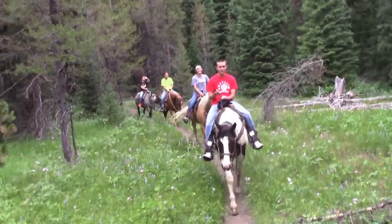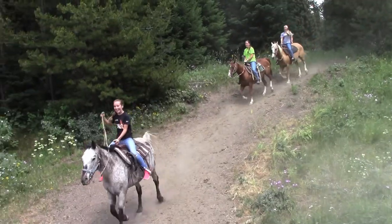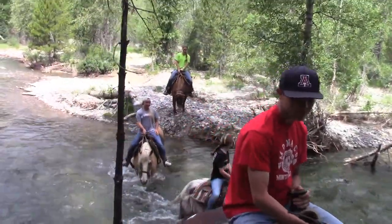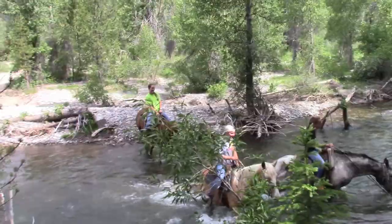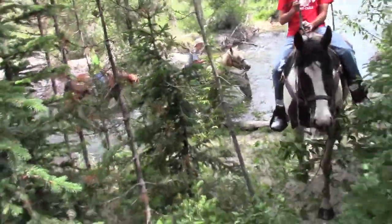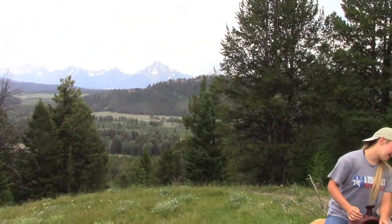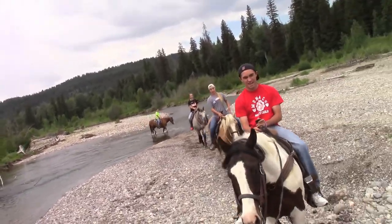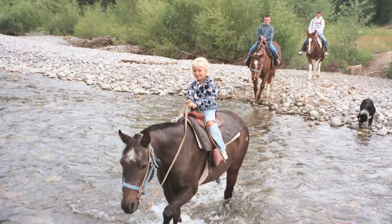One of our favorite stops in the Tetons is Teton Horseback Adventures. This outfit takes you through rivers and to a beautiful lookout of the Teton Range. It's one of the best trail rides we've ever done, and we've done it twice.